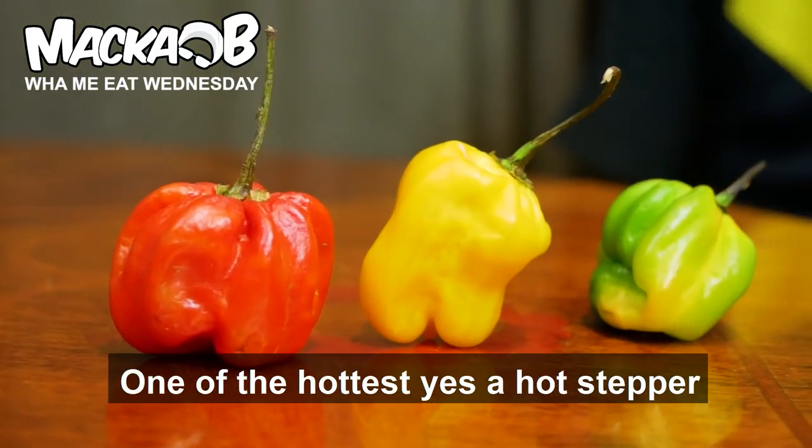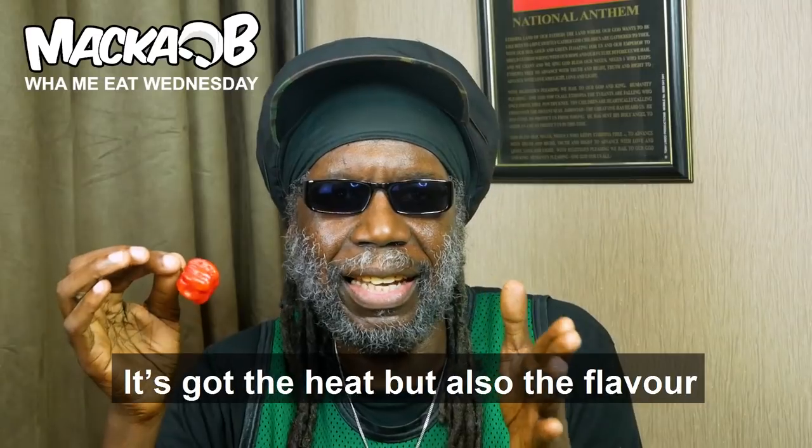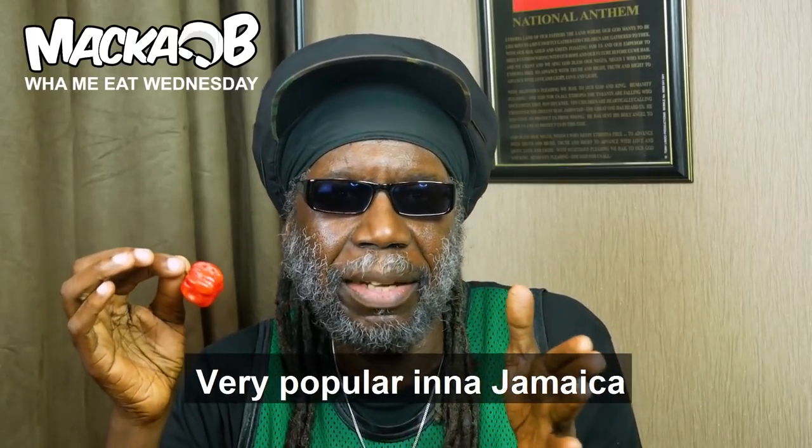Yes, Scotch Bonnet is a pepper. One of the artists, yes, a hot stepper. It's got the heat, but also the flavor. Very popular in Jamaica.